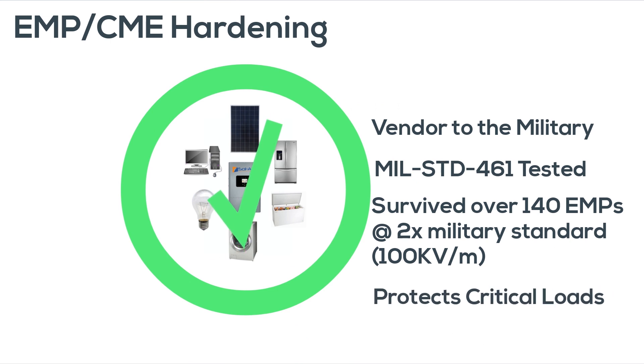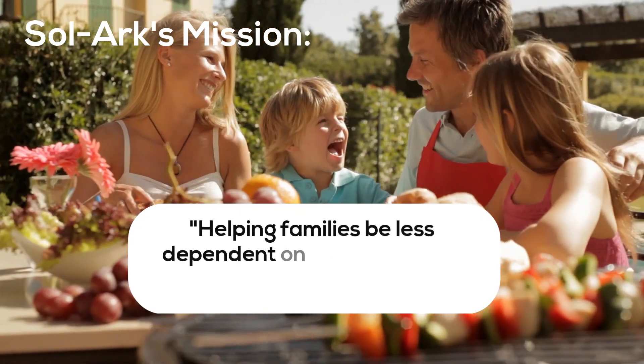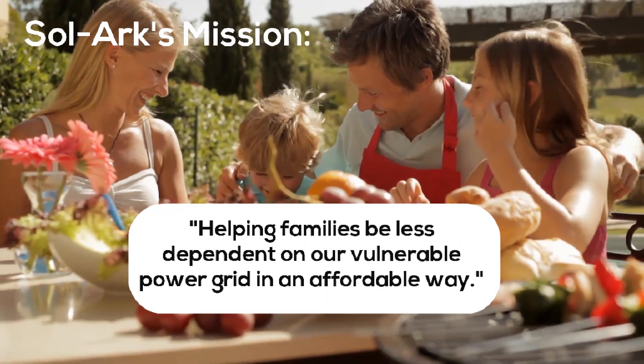Here at Sol-Ark, our mission is simple. We're here to help your family be less dependent on our vulnerable power grid by giving you the best system at an affordable price.